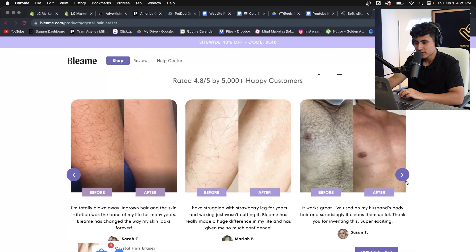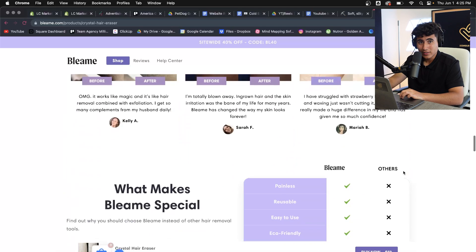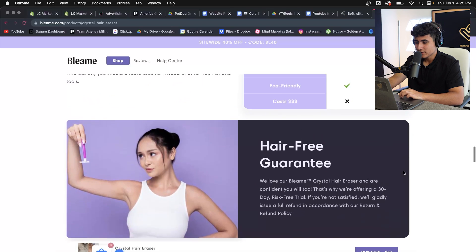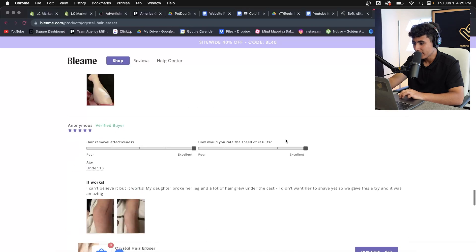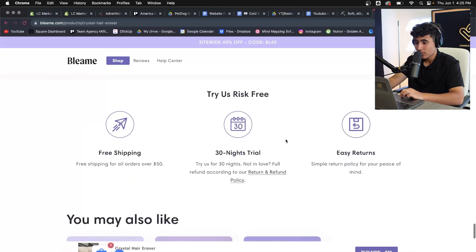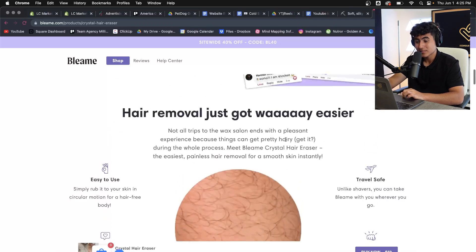They've got before and afters — look at the skin, you can clearly see the product works with no doubt about it. You're going to buy it, get it to your house, and it's going to work. They also have even more reviews at the bottom. It's mostly testimonials — they just want to prove to the customer that this actually works and that people are buying it.